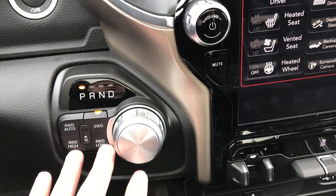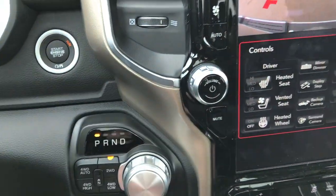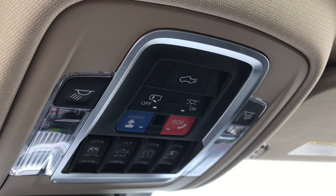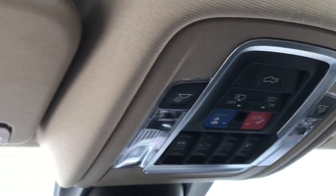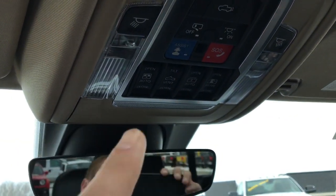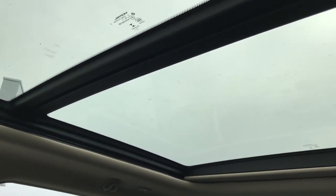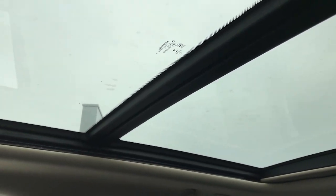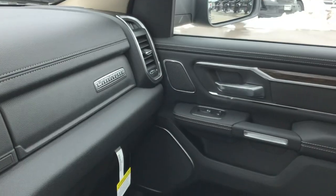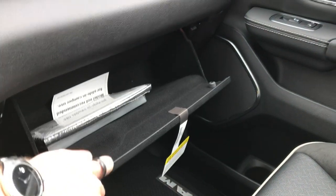You have your turn dial 8-speed automatic transmission, your push-button four-wheel drive, and push-button start. Up here you have your SOS and assist buttons, power tailgate button, HomeLink, map lights, and buttons for the all-new panoramic sunroof. It's a very good-looking sunroof that really brightens everything up in the truck. Over here you have dual glove boxes — a little hidden glove box and your normal glove box, which is a pretty good size.